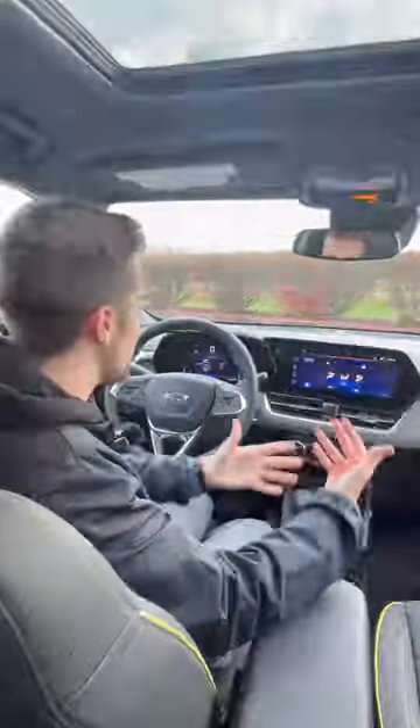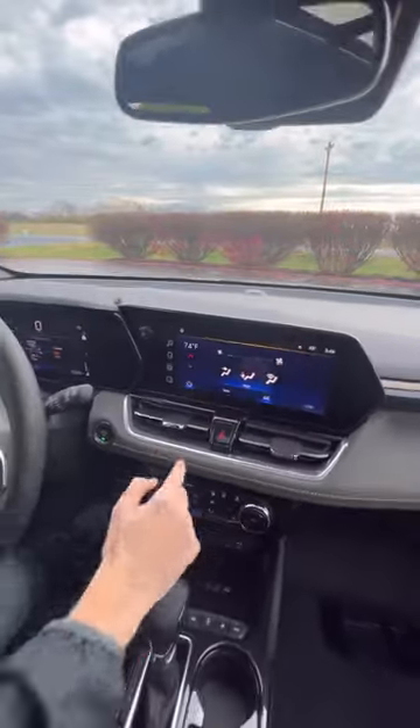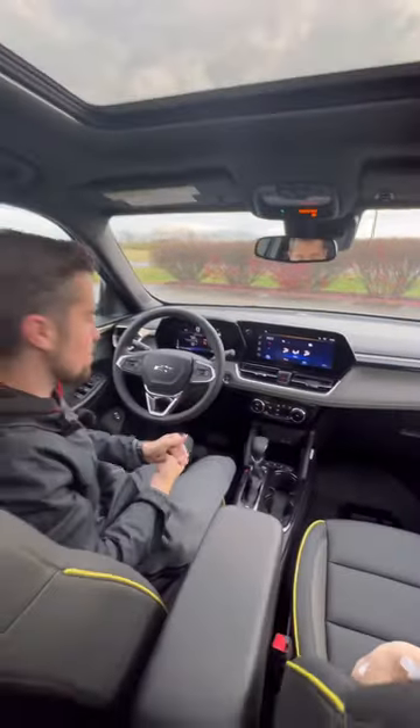Technology is also very important, and we have it in spades. We have an 8-inch gauge cluster and an 11-inch display with wireless Android Auto and wireless Apple CarPlay. We even have a heated steering wheel.